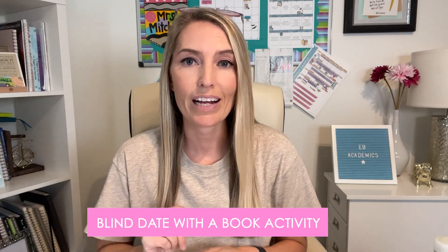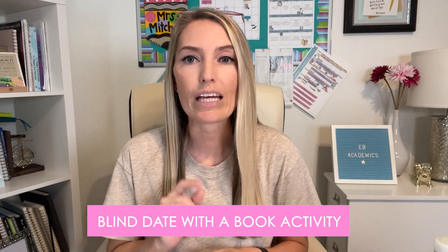If even one of those scenarios sounds familiar, then this blind date with a book activity I'm going to share with you is going to get even your most reluctant readers trying out some new titles and actually reading during sustained silent reading.